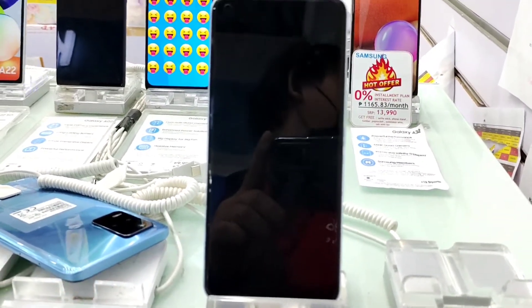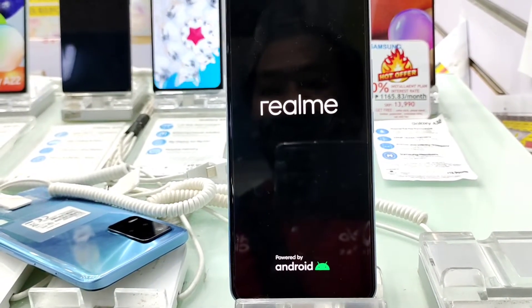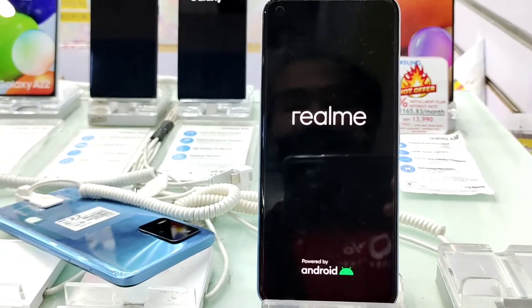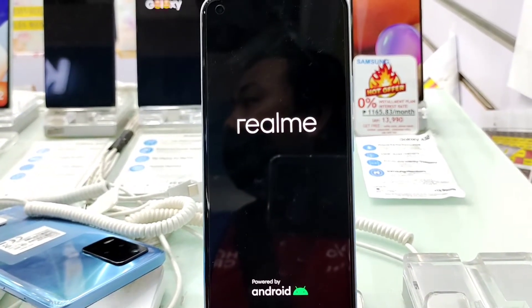Hindi din ito gagana — make sure lang guys na kompleto or may enough storage kayo. Pag ang internal storage naman ay malapit nang mapuno, hindi gagana dito ang RAM expansion kasi ang RAM expansion ay kumukuha doon sa internal storage natin.